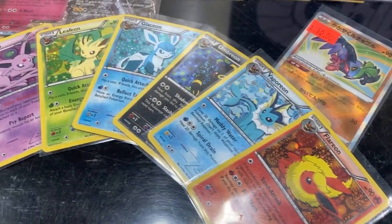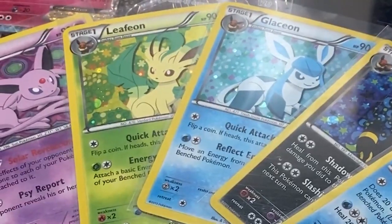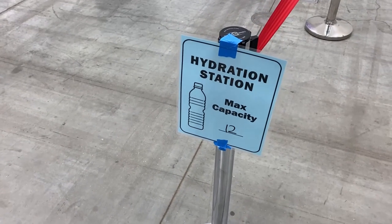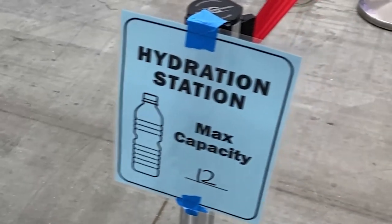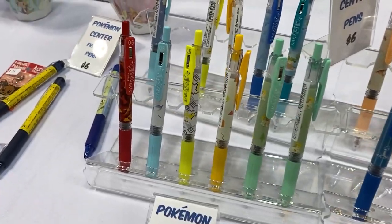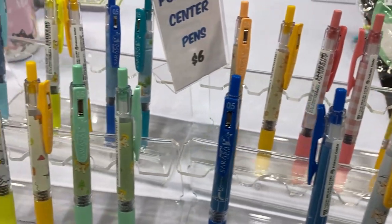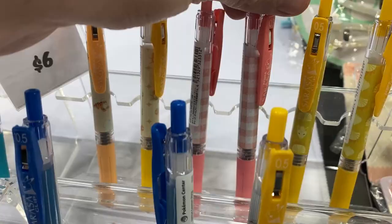Marie was really excited about this. She actually has all of them except for the Leafeon. And in case you need to play the trainer Fresh Water, we have a hydration station with Galarian Serpent. We have a bunch of Pokemon Center items, and I absolutely love these pins right here. So beautiful.